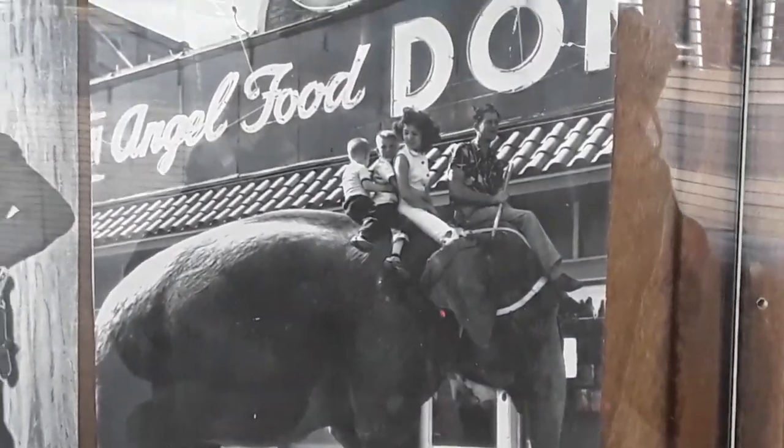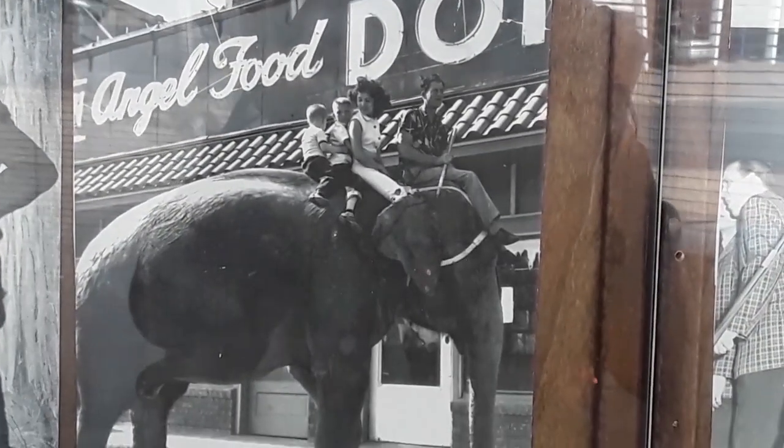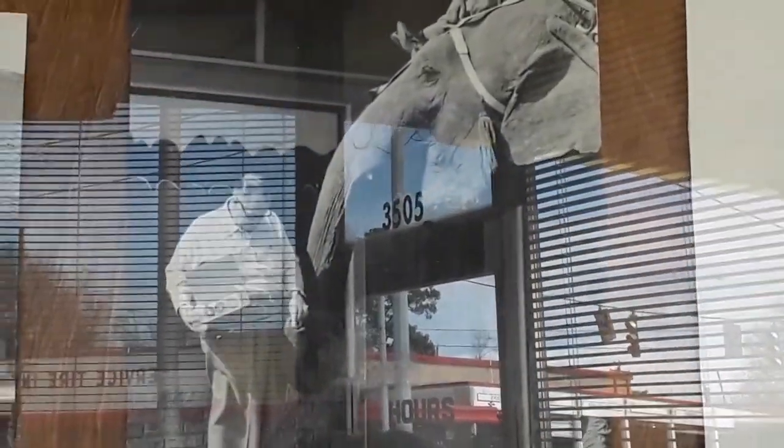Oh my goodness. Just because this is an elephant in the picture — you know who would have liked that elephant. There's another elephant too. And I'll tell you why the elephants are here: they originally would do a circus here at the fairgrounds. Isn't that neat?